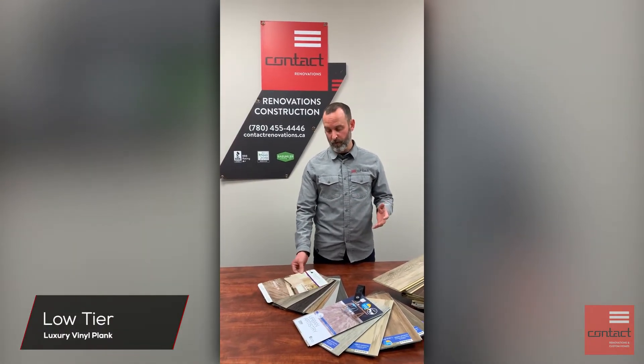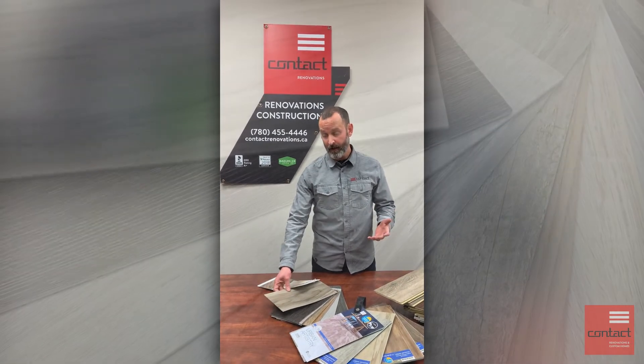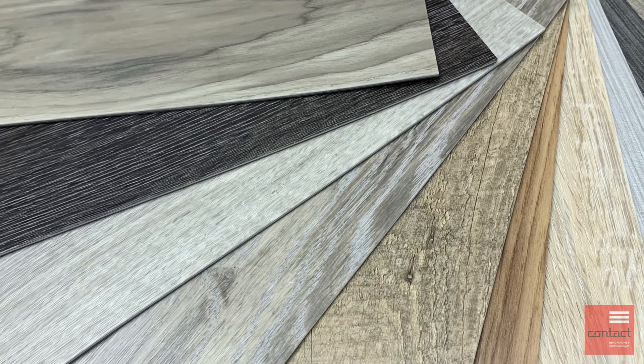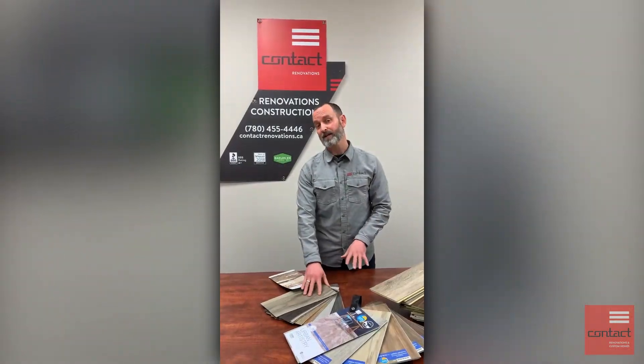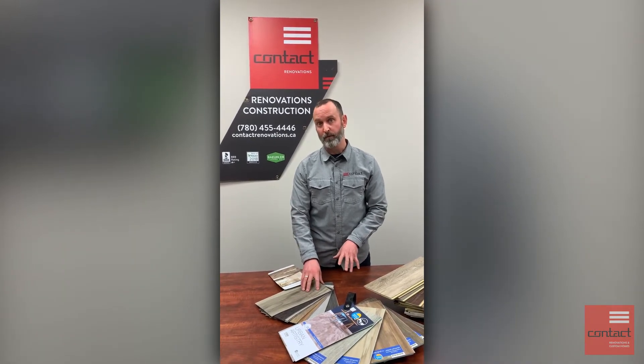Your classic vinyl plank floor — a luxury vinyl floor — there are some that can be glued down. They're inexpensive and have lots of different finishes, but as this example here shows, they can be very thin and very flexible. When installed, it has to go on a very smooth and level surface, so there are some limitations, but this would be your most affordable option.